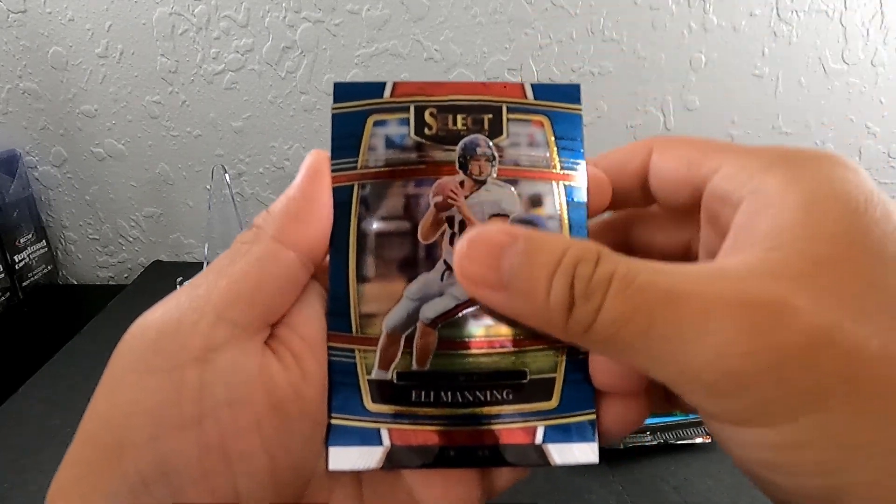All right, we got Stefan Diggs, the Vikings. Chris Carter, Giants. Dexter Lawrence. Nothing at the back. Jack Jones. All right, that's probably for last right here. Robert Woods, Baker Mayfield, Derek Barnett. We got a Raider Rookie here — Shane Butchell.